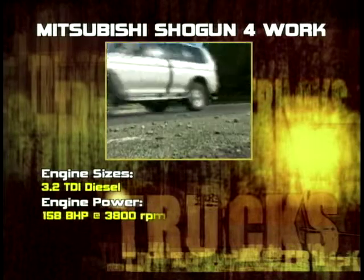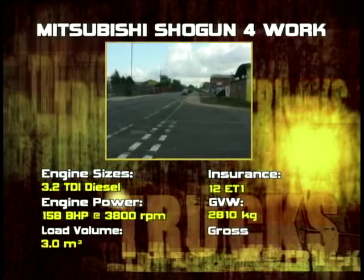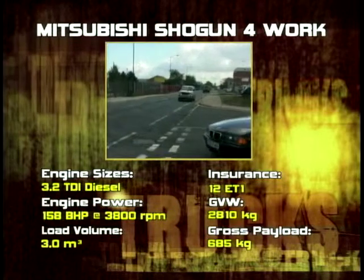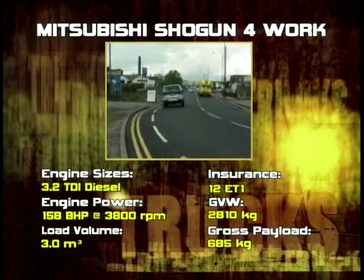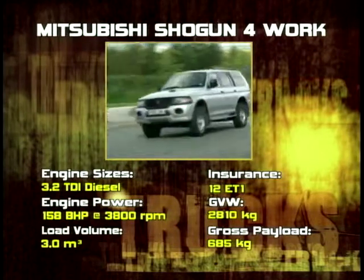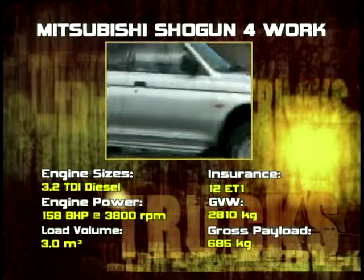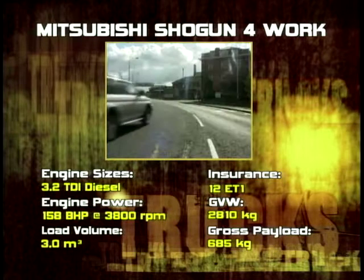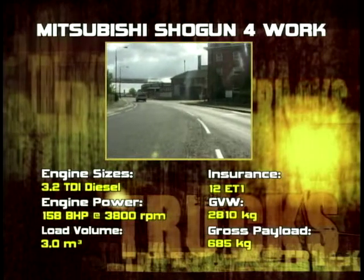Performance figures on this particular vehicle: 190 Newton metres at 3,500 RPM — not a bad bit of torque. This vehicle will tow 5,500 kilos, and with that torque it'll pull it very convincingly. Fuel consumption on the 2.5 diesel: 32.1 urban cycle. On the bigger 3.5 litre, you're going to get about 21.7 — not bad.